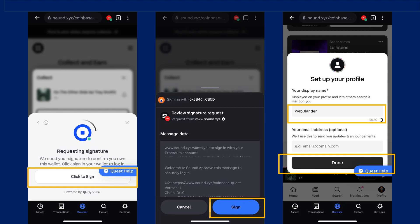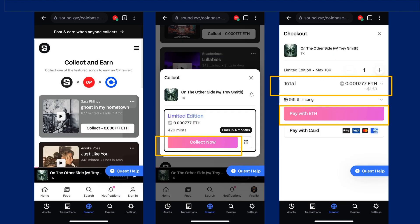After entering a username, I clicked on the Done button to complete my profile setup. Next, I was back on the page to mint a song NFT to complete the quest. I picked one song NFT and clicked on the Collect Now button.